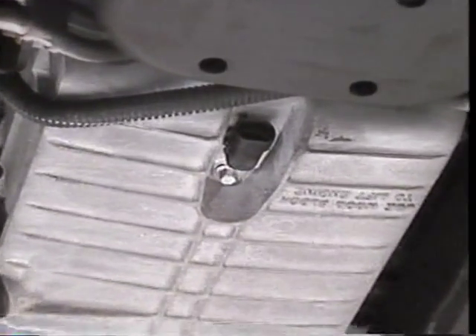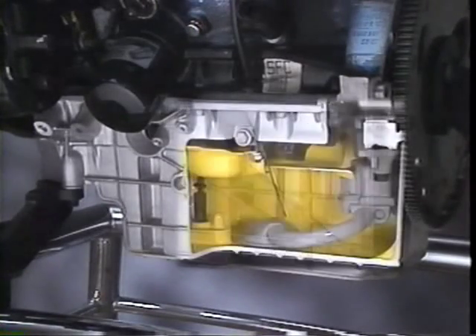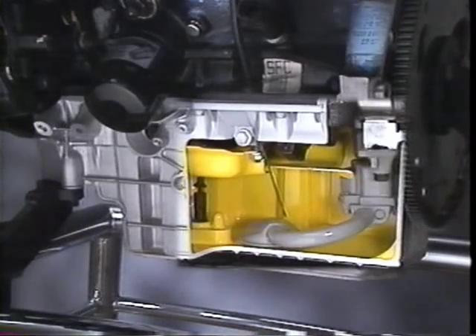Each oil pan cross bolt has an integral rubber gasket under the bolt head. There is also a new oil level sensor. Another feature is a new oil deflector or windage tray, which prevents oil from hitting the crankshaft during hard cornering maneuvers.